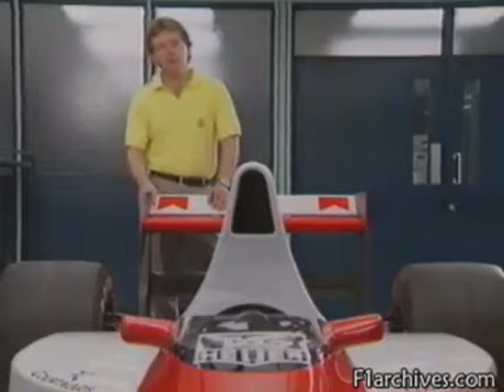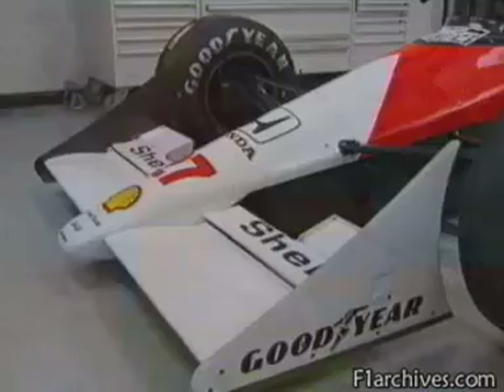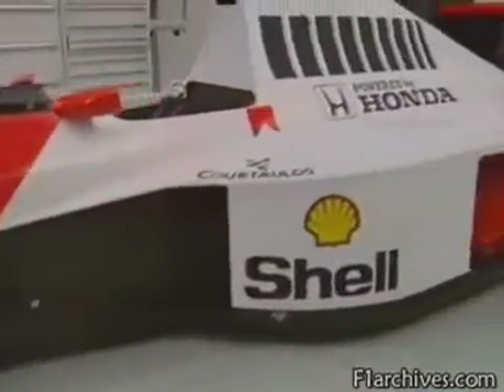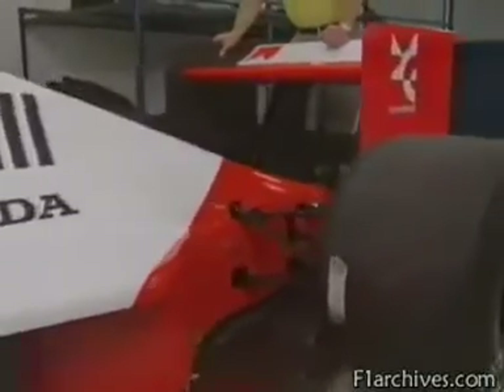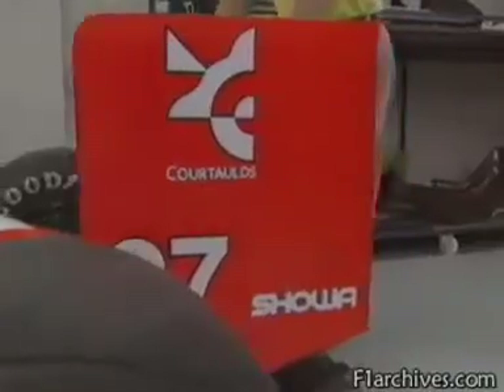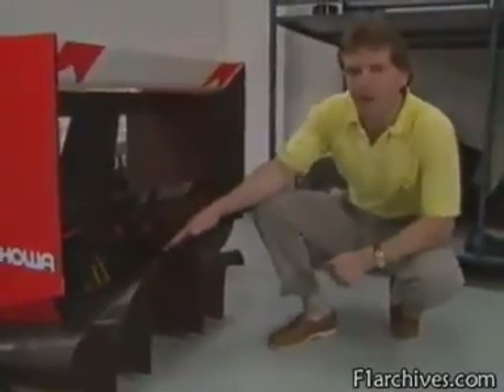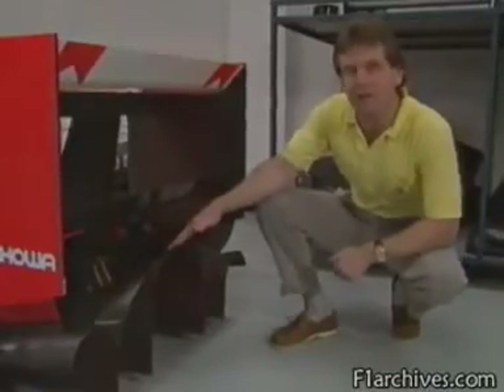While suspension and tyres are important, it's aerodynamic downforce that's of most influence in providing the cars with such tremendous grip. As an aeroplane cuts through the air, its wings cause it to lift up. A Grand Prix car is designed to do the opposite — and the faster it goes, the more the flow of air over the front and rear wings causes it to be pushed hard into the track, vastly increasing its grip. In fact, the whole car contributes, particularly the underside — hence this complex rear exit diffuser.